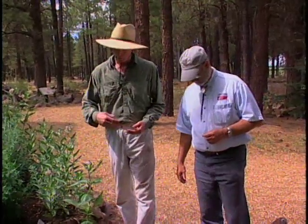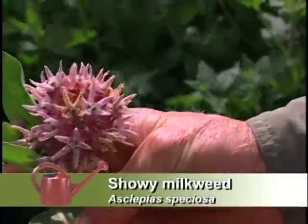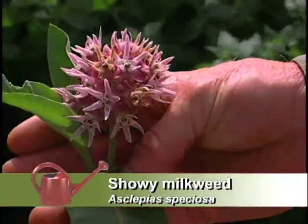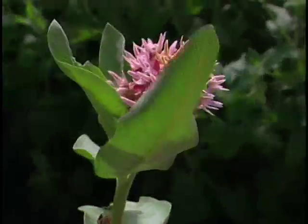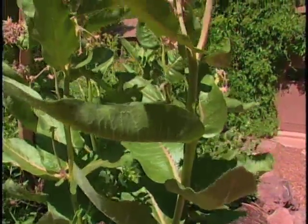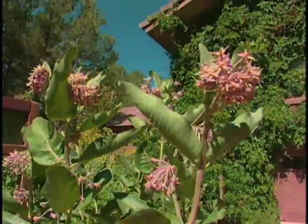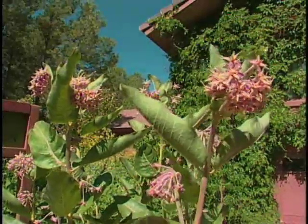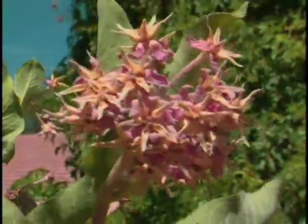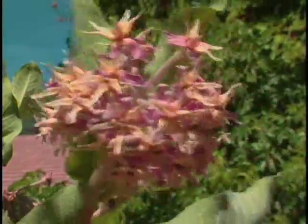If you zoom in on this, you'll see that there are a number of species you could locate. Some of them are very tiny, but they all are utilizing this plant as a food source. In fact, this plant also provides a niche for the monarch butterfly — superb habitat and food source. It lays its eggs on it, and oftentimes in the late summer and early autumn you might find a chrysalis on there.